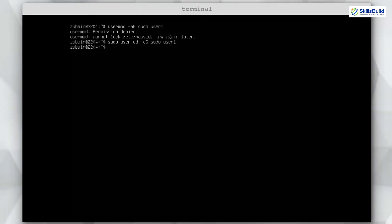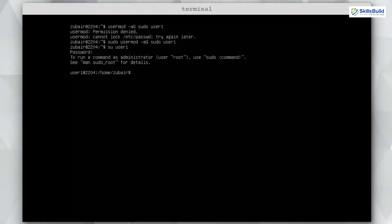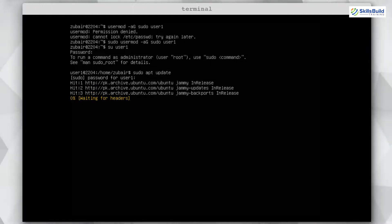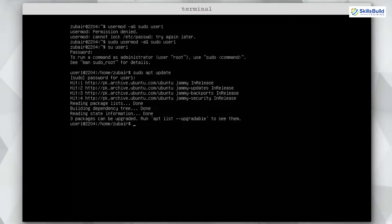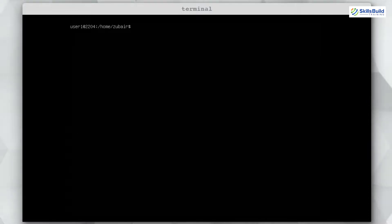Now switch back to user1 with: su user1. Enter the password and try running sudo apt update again. Enter your password and it works — no more permission errors. We have successfully added user1 to the sudoers group and it is working without any problem.